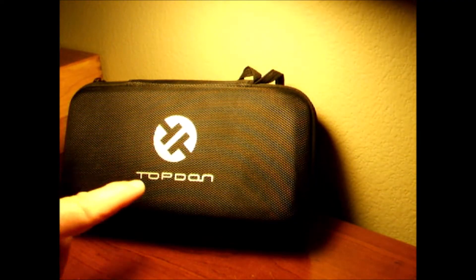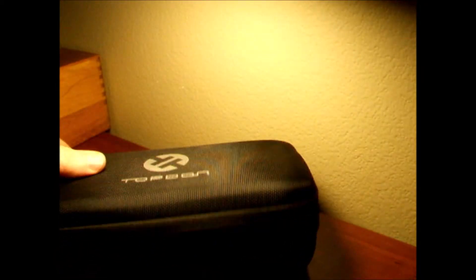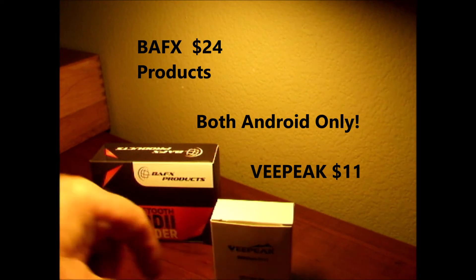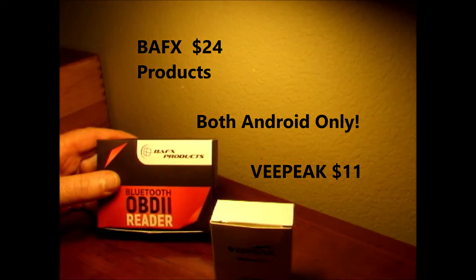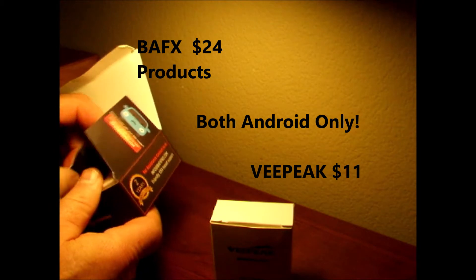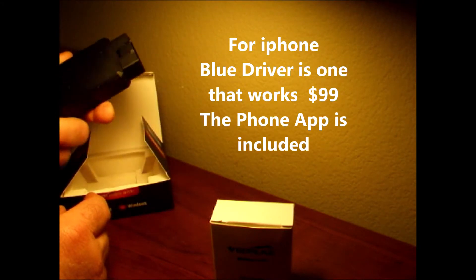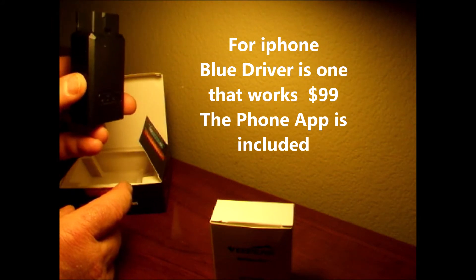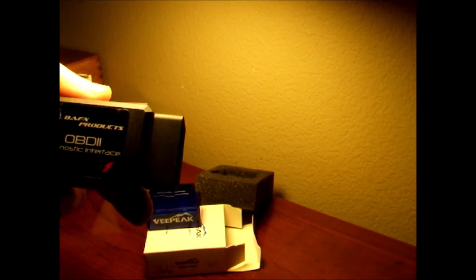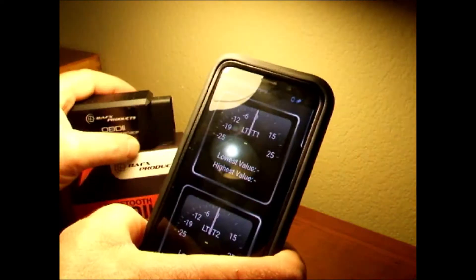There are a couple of ways to get this data. You could use a scan tool like this one — I paid about 45 bucks for it a few years ago. Or you can use one of these small Bluetooth OBD2 adapters that plug into your OBD2 port and communicate with your phone via Bluetooth. This is the BAFX Products OBD2 Diagnostic Interface, and it's the one I like best.